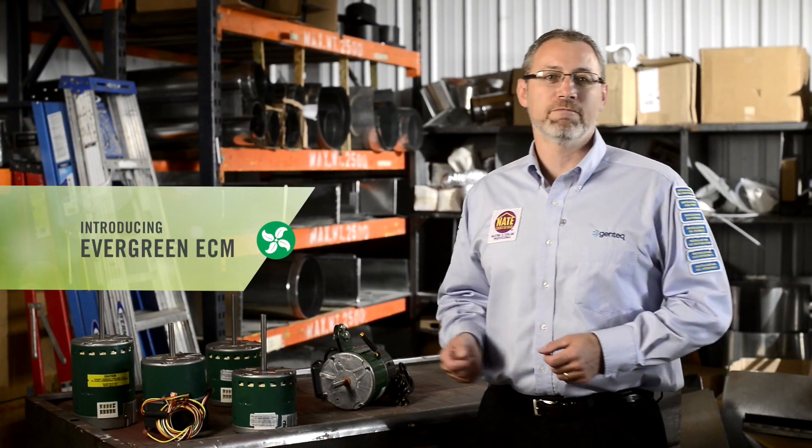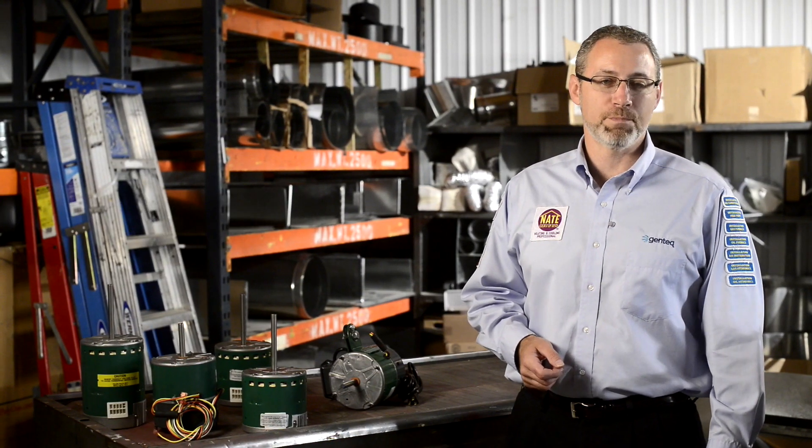Hello, I'm Christopher Mulhalie, Training Manager for Regal Beloit. Today I'm going to introduce you to Gentec's Evergreen family of ECM replacement motors. But first, let's take a look at the motor and its groundbreaking ECM technology.